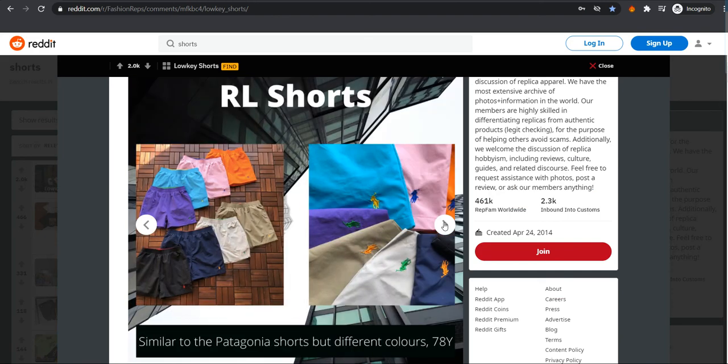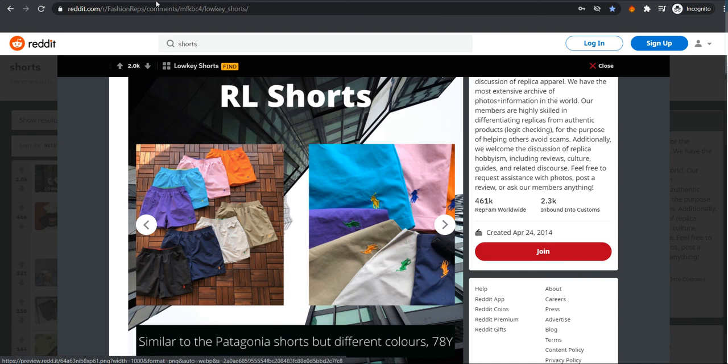Let me show you how they look — these are the RL Pentagonia shorts, or you can call them the Polo Pentagonia shorts. For 78 yuan it's quite a steal.